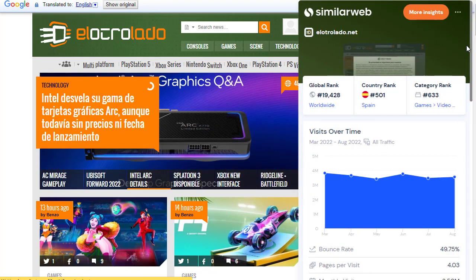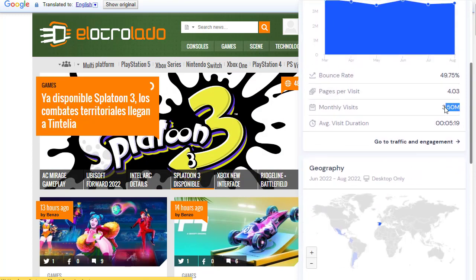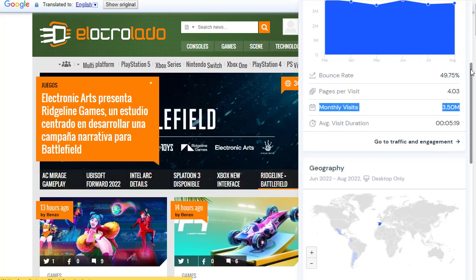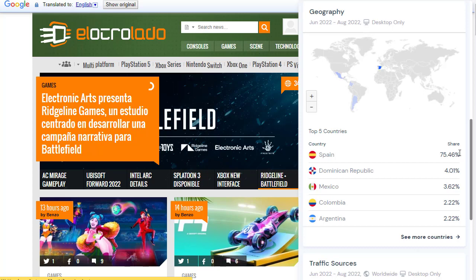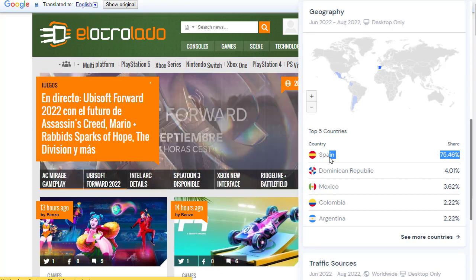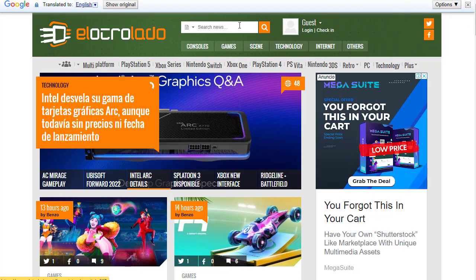Before showing you the options, let me go to SimilarWeb.com to show you how much traffic this website gets. There are 3.5 million people visiting this website every single month. Most of the traffic — over 75% — is coming only from Spain, meaning this is an active, targeted audience from Spain.